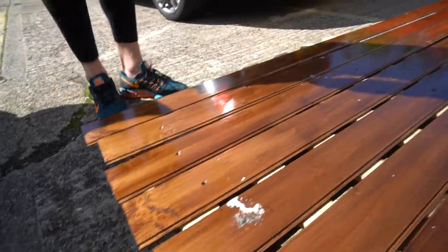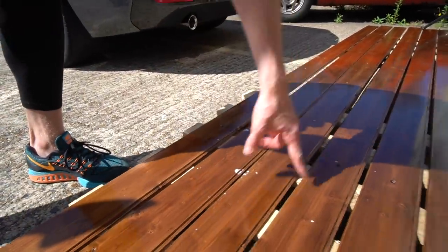Someone pass me a shotgun! A bird's just shat on my cladding that I've just painted! Not only did the birds take a dump on my freshly painted cladding, I also realised I hated the colour, and it was an absolute nightmare to put up because, stupidly, I painted the tongue and groove.